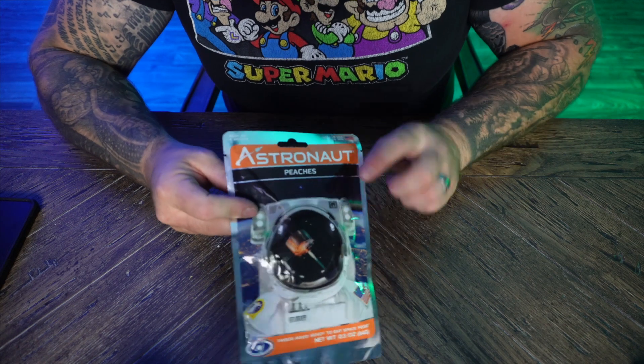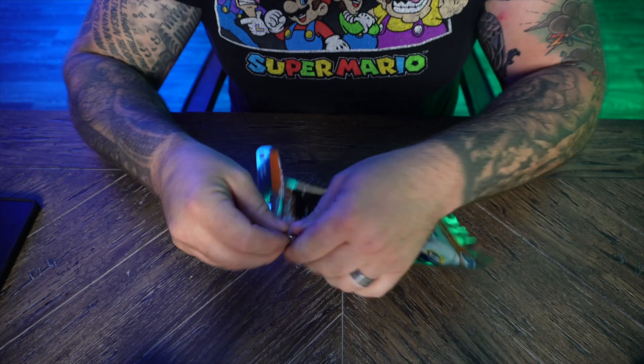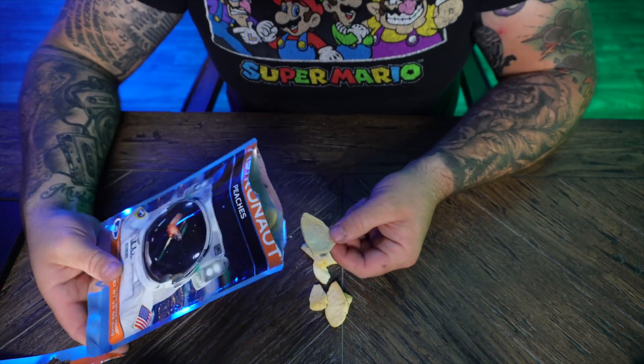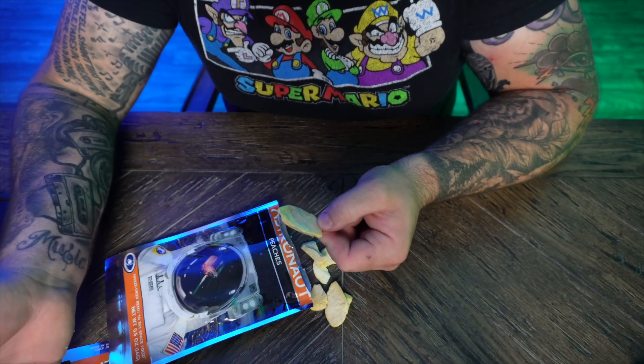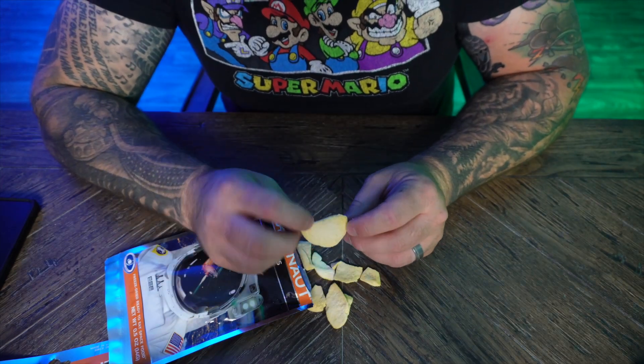We're gonna dive right into this next bag of pizzas. This is just like the apple cinnamon, but they're pizzas. Let's see what they look like. Ooh, they look like little chips. I really don't even like pizzas, but I don't really like apples either and that apple wedges was really, really good. Anyways, let's dive right in and taste these bad boys right now. If I liked peaches maybe just a little bit it would be okay, but I really don't like peaches. But for astronaut food, this is really, really good. It makes me wanna go to space right now. Pizza, pizza.